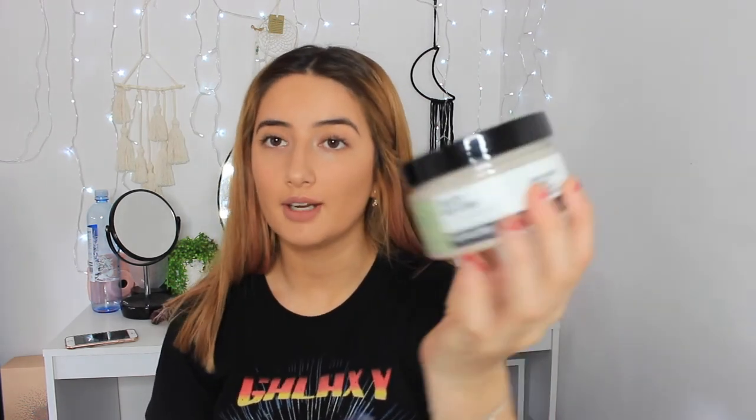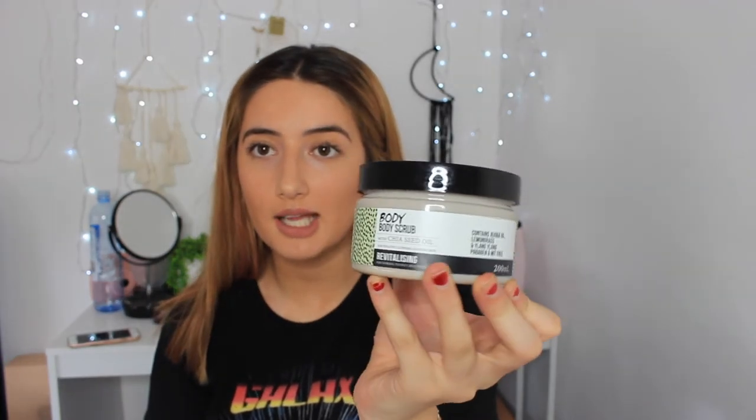I got this body scrub with chia seed oil. It contains jojoba oil and lemongrass. It says it's revitalizing and for normal to oily skin types. It looks very nice and it was only $3.